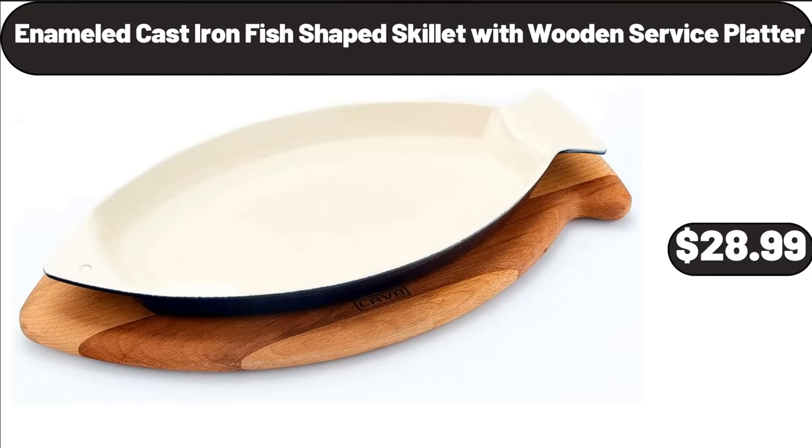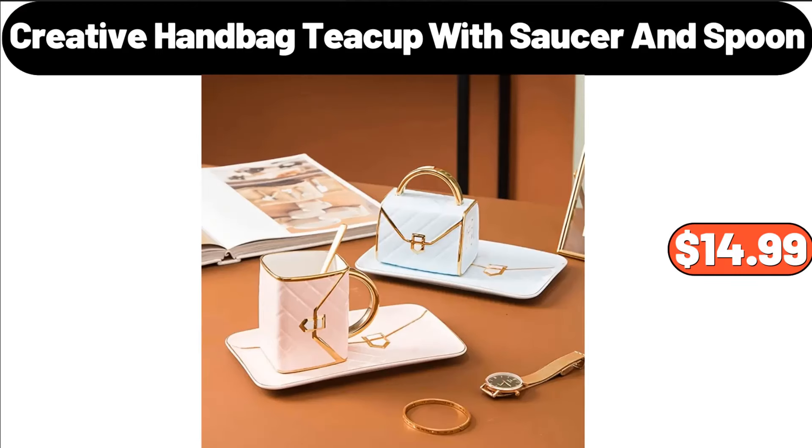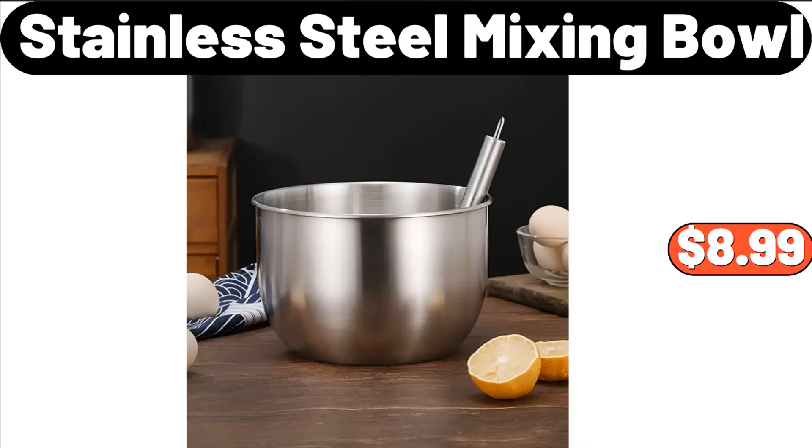Enameled Cast Iron Fish-Shaped Skillet with Wooden Service Platter, $28.99. Enameled Cast Iron Pan, $19.99. Creative Handbag Teacup with Saucer and Spoon, $14.99. Stainless Steel Mixing Bowl, $8.99.